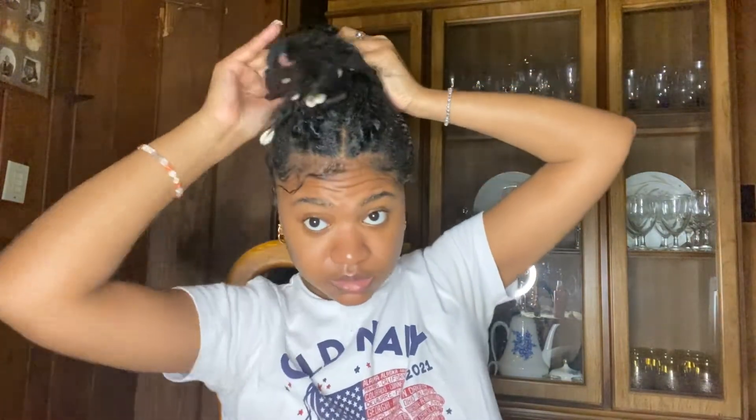Sometimes I'll put it in a high bun and just wrap it around once. Or sometimes I'll take two sections out in the front, pull the rest back, and put it in a loose low bun. I just feel like every hairstyle looks good on me.